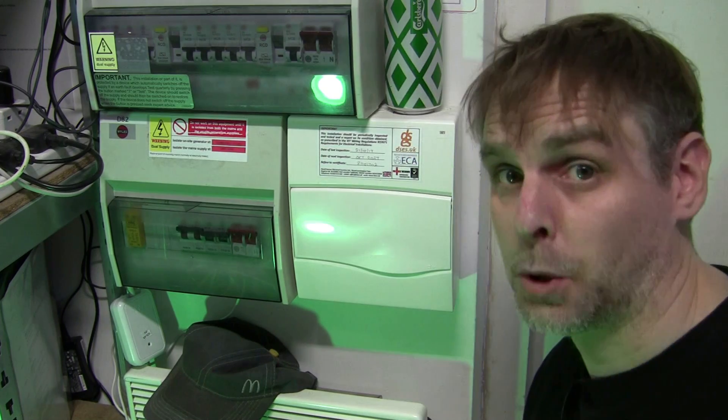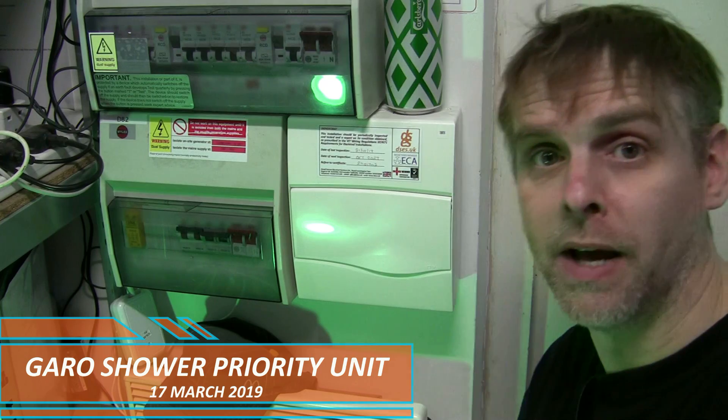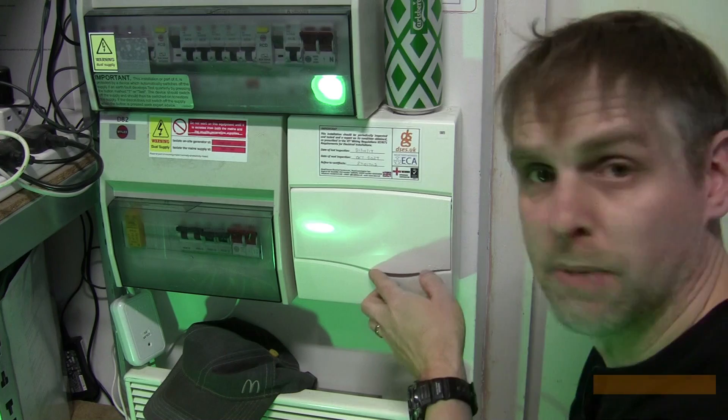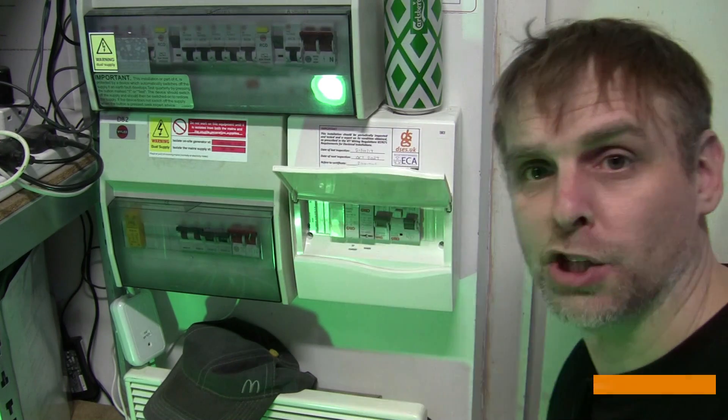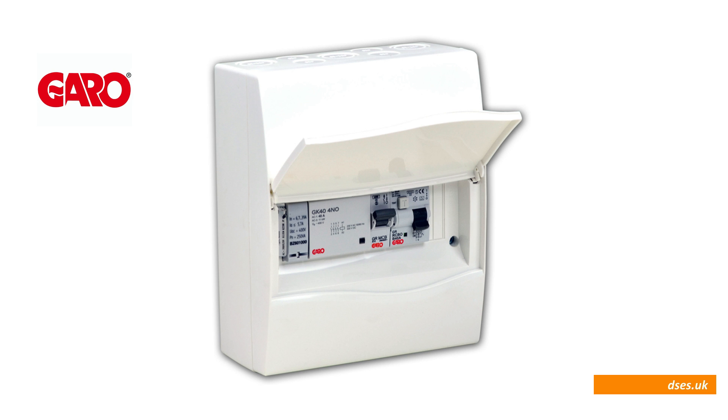Hello, it's David from David Savory Electrical Services Limited. Today I will be looking at an item of equipment I've referred to in a couple of previous videos which has stirred up some interest — that piece of equipment being the Garo Shower Priority Control Unit. You might well ask what that is, but perhaps any viewers on the other side of the Irish Sea will be more familiar with this particular product, because on the two occasions I've installed these I've had to ship them in from Meteor Electrical based in Northern Ireland.